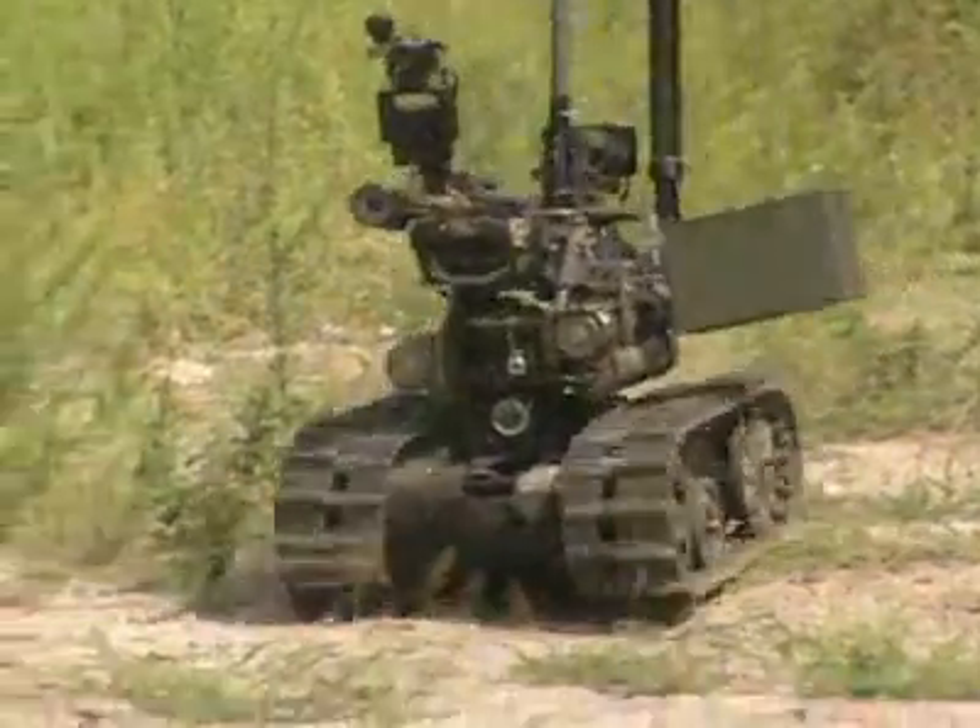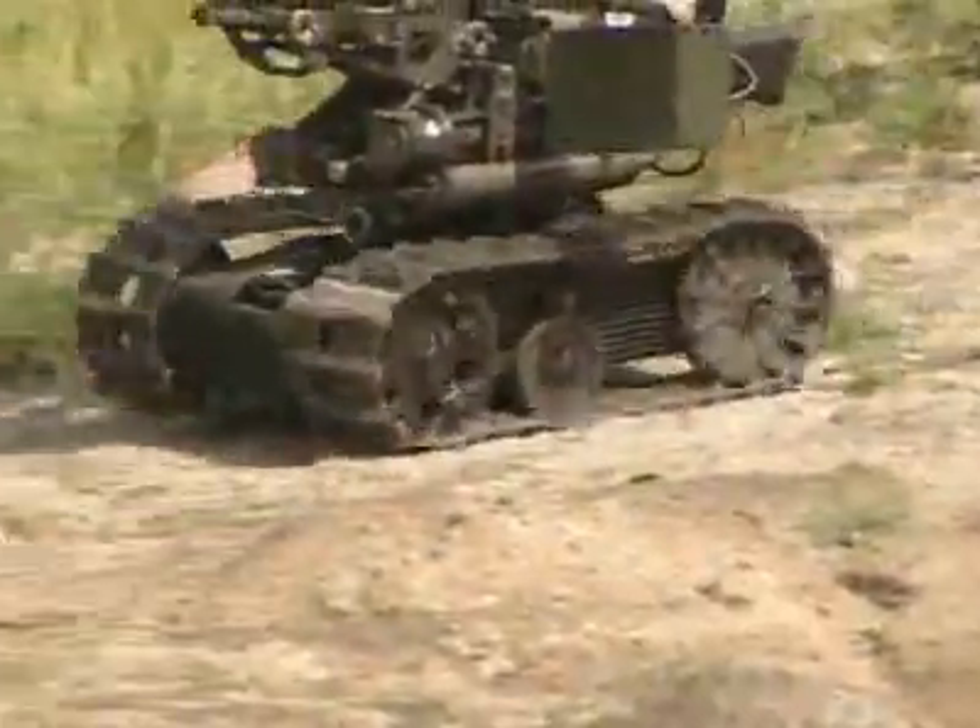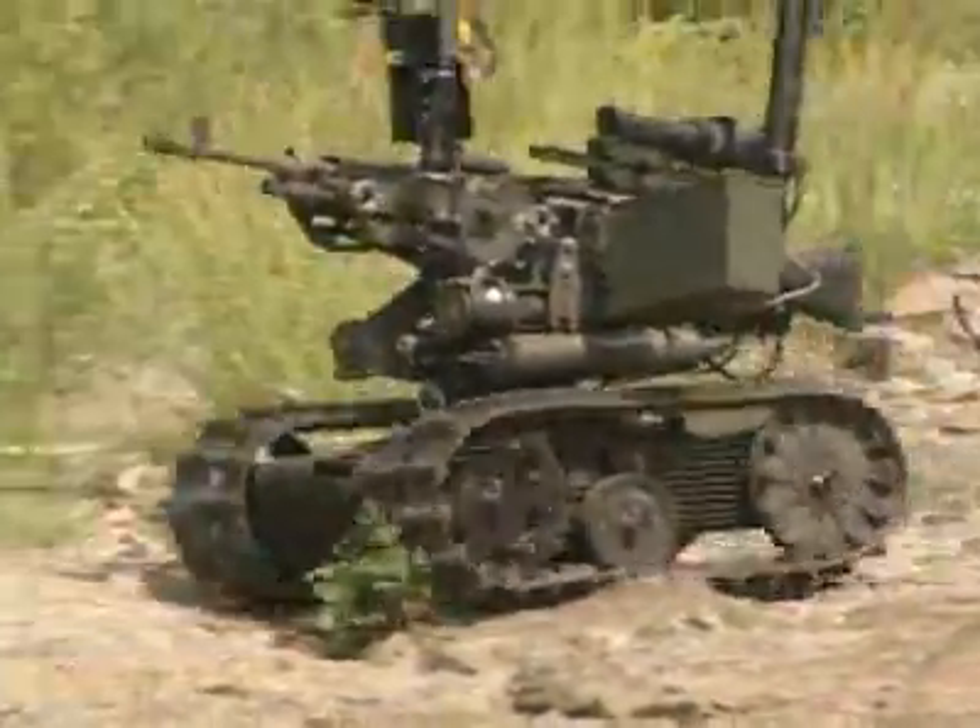The Sword's Talon weighs approximately 200 pounds with a mounted weapons system, so it is easily transported into combat. We can download it off the back end of a Humvee, roll it out the backside of a Striker vehicle or armored vehicle, and put it right into action.